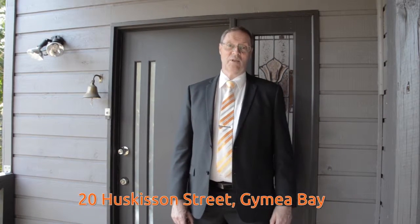Hi, it's Mark Noble again from Macdonald Partners Real Estate. Today I'd like to welcome you to number 20 Huskerson Street in Guimaya Bay. Come on inside and take a look around.